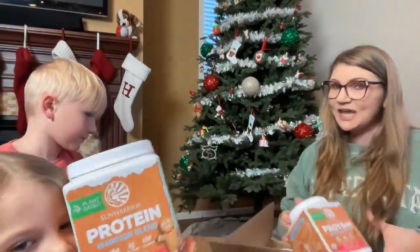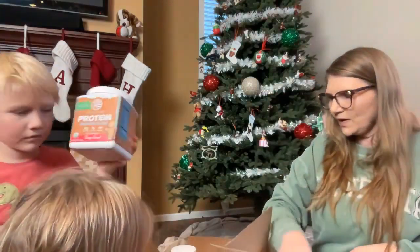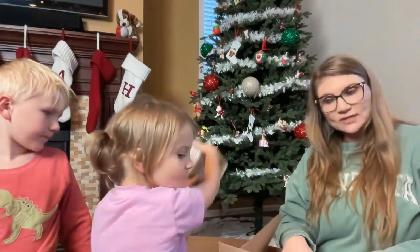I bought a bunch because I thought I'm going to do some experimenting for you guys and hopefully come up with some fun new recipes — like maybe a scone, some muffins, something like that. So I needed some extra so I could try it.